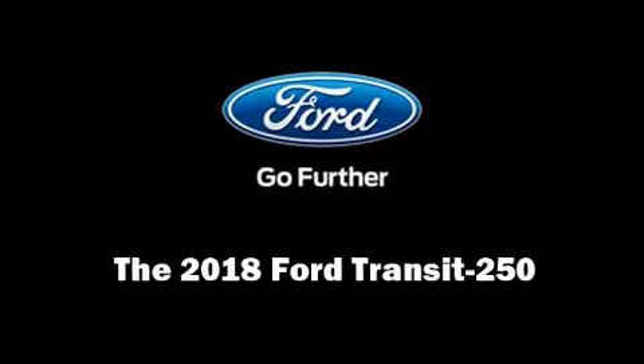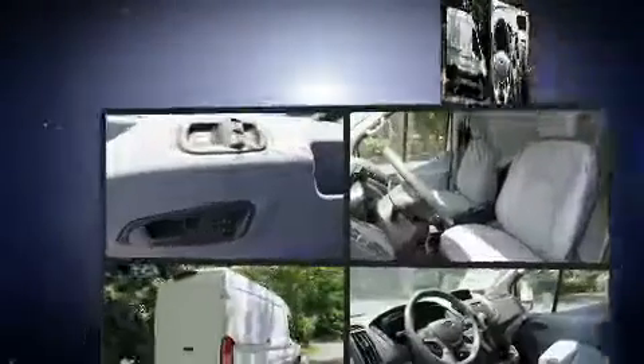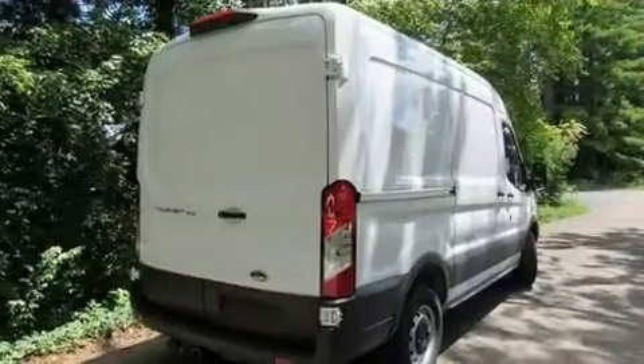Outstanding design defines the 2018 Ford Transit 250. It features an automatic transmission, rear-wheel drive, and a refined six-cylinder engine.